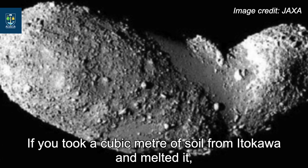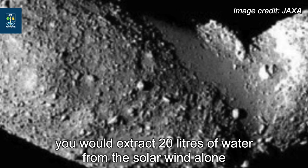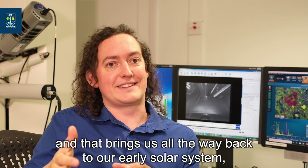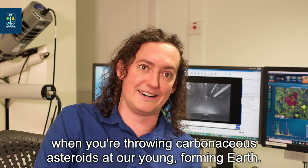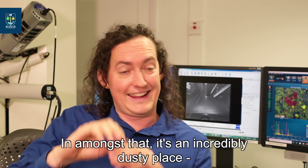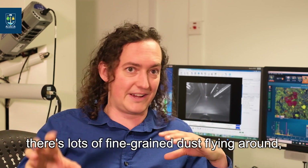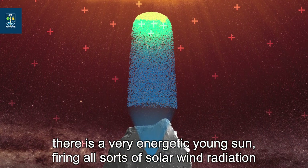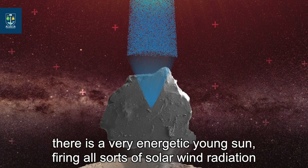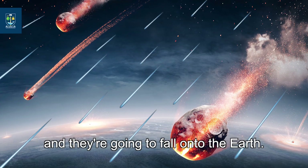If you took a cubic meter of soil from Ryugu and melted it, you would extract 20 liters of water from the solar wind alone. And that brings us back to our early solar system — when you're throwing carbonaceous asteroids at the young forming Earth, it's an incredibly dusty place, with fine-grained dust flying around and a very energetic young sun firing solar wind radiation at these grains, which would be rich in water too, and they're going to fall onto the Earth.